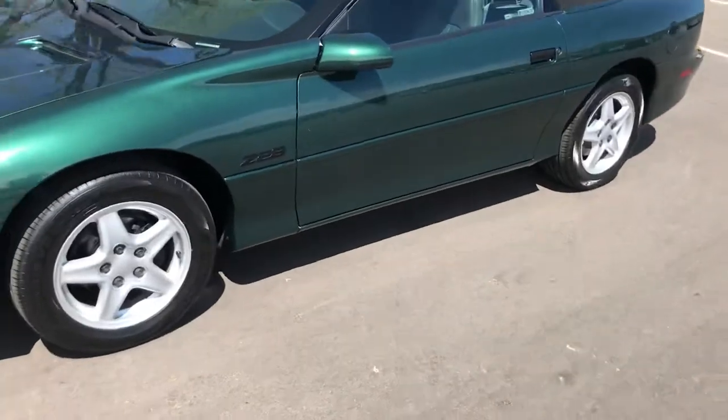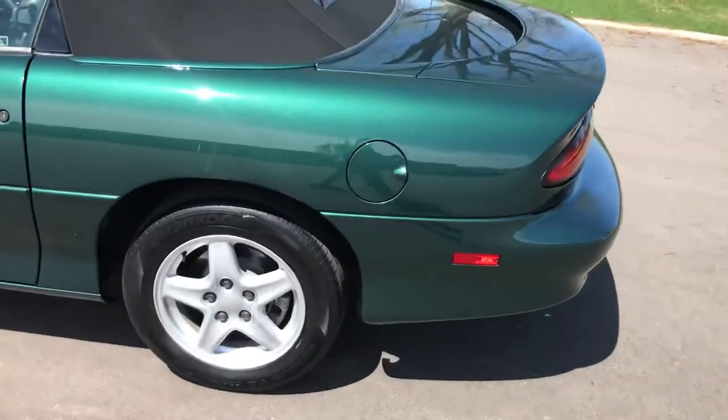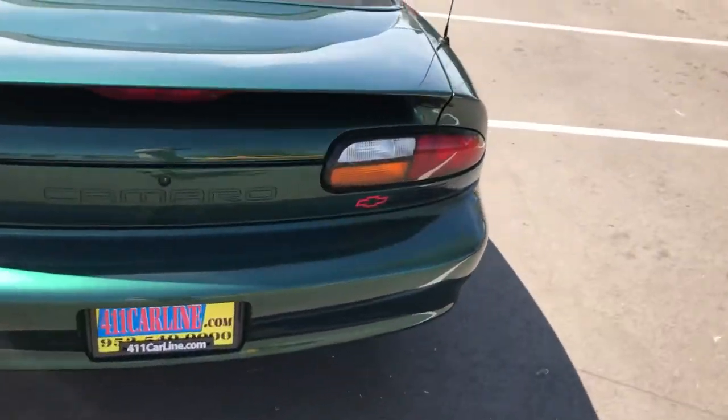This is a 1997 Camaro Z28 convertible. It's an LT1 V8 car. It's a Minnesota car and it is technically a one-owner.